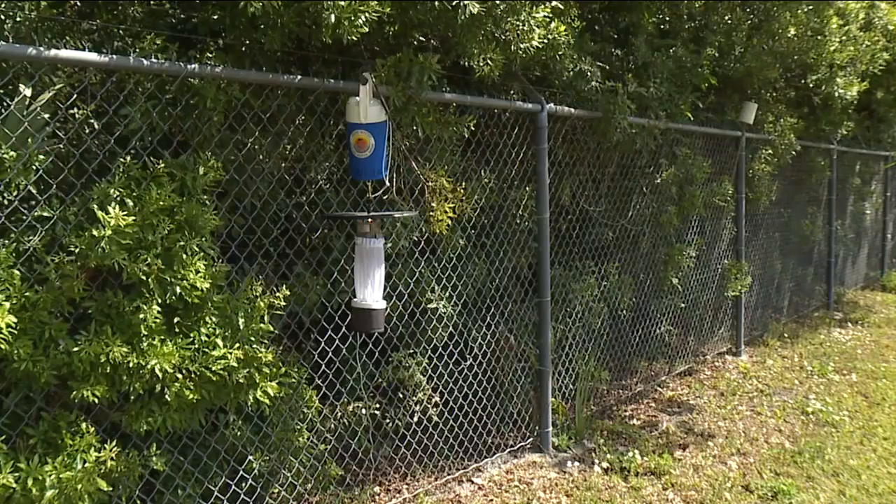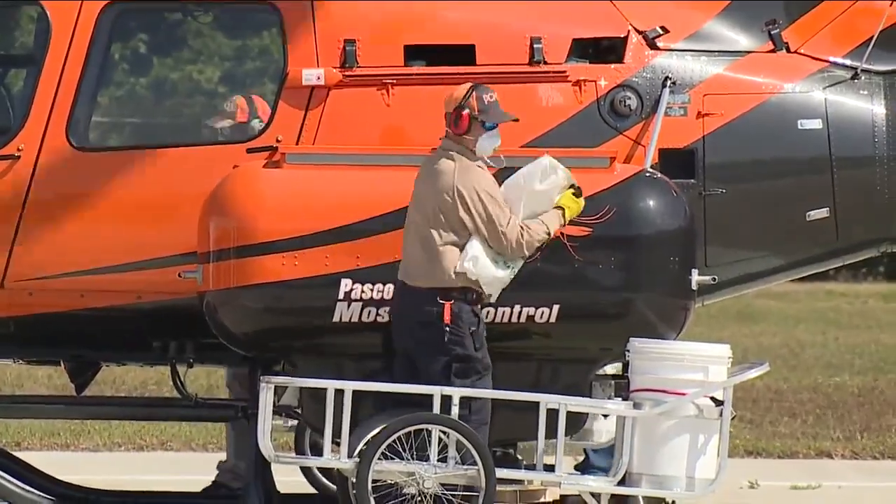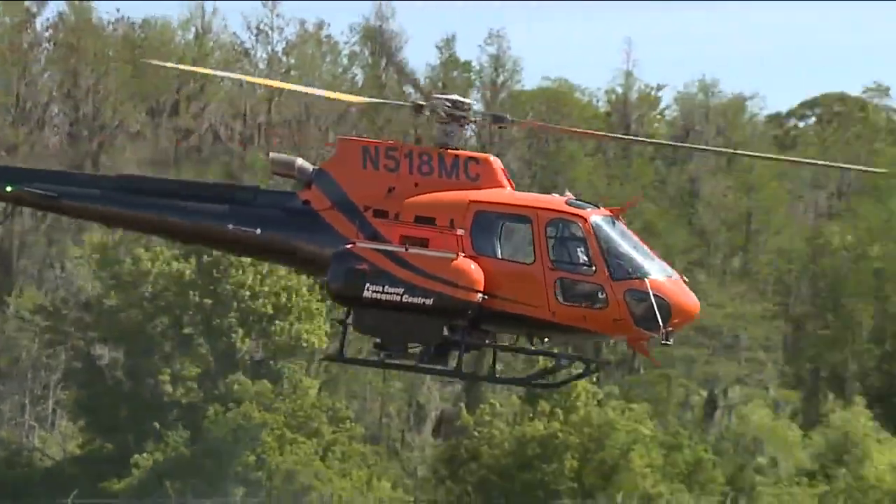Control measures that target every inch of the county, like this helicopter, filling up on solutions that kill the whole larvae near hard-to-reach bodies of water. Its target: those tall tree lines.